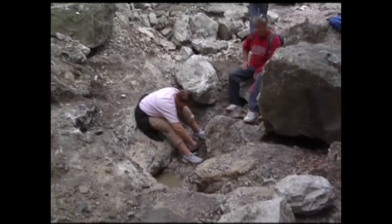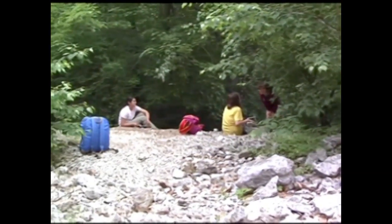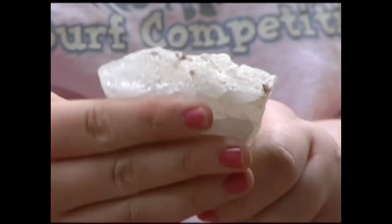We picked this spot because several of the club members have been here multiple times and have found a variety of things. So we knew that the kids would have fun. They can dig and dig and dig and have a good time and find interesting rocks in all shapes and sizes.